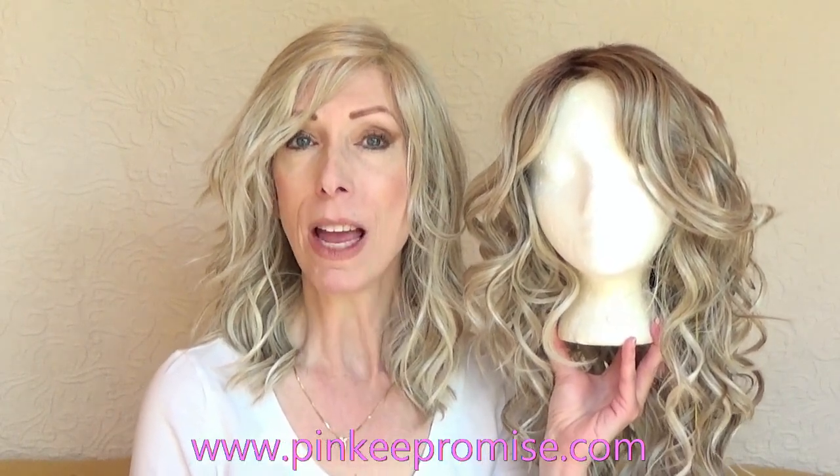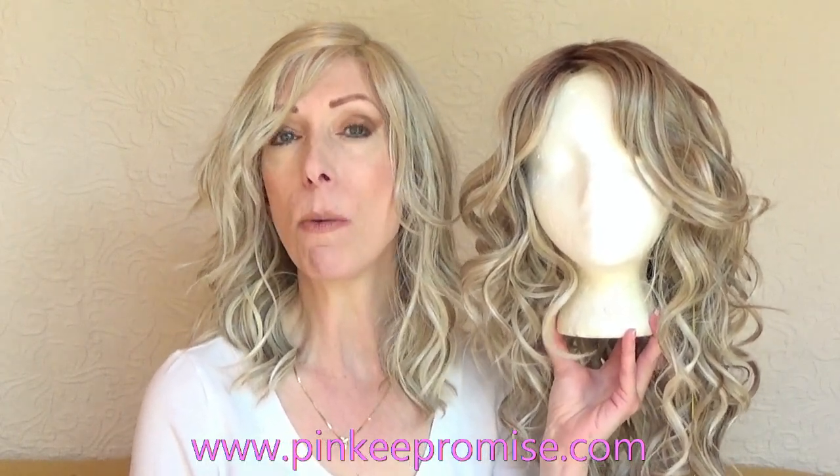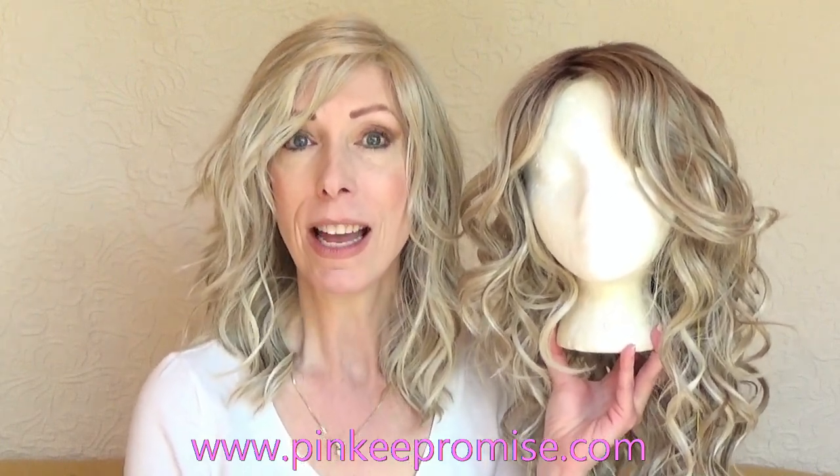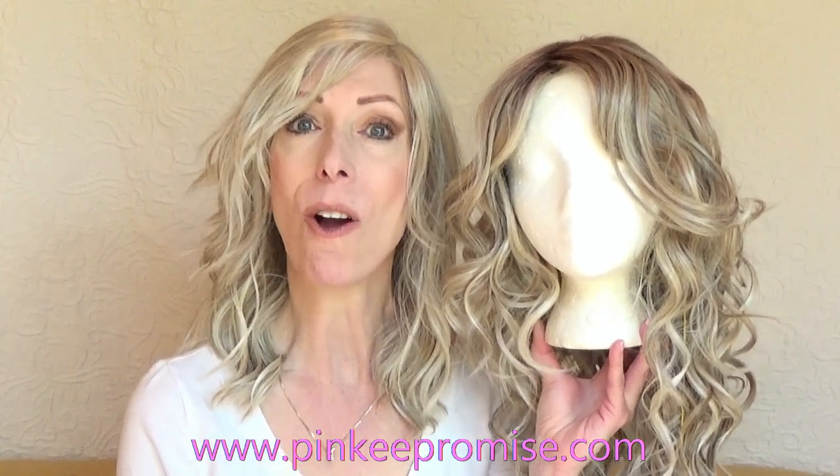Now if you're interested in purchasing either style or either color, I highly recommend the website PinkyPromise.com. I've received wigs from Pinky Promise for more than two years and I've always been thrilled with the customer service. They can help you choose a color also.